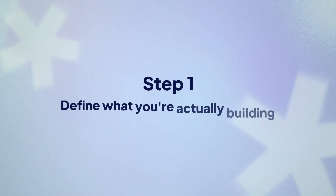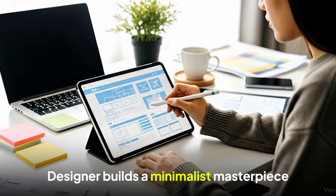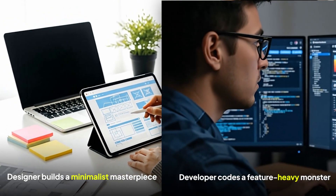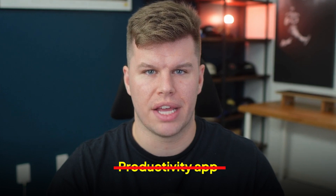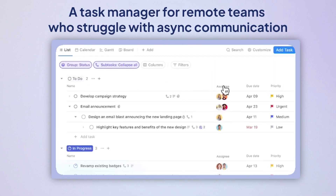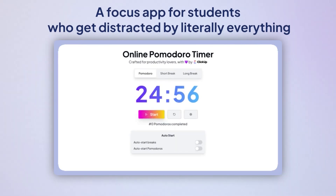Step one: define what you're actually building. Saying 'we're building a productivity app' sounds like you know what you're doing, but what does that actually mean? Generic descriptions are dangerous — they make everyone think they're on the same page, until three months later the designer's building a minimalist masterpiece and the developer's coding a feature-heavy monster. Get specific. Don't say 'productivity app.' Say: a task manager for remote teams who struggle with async communication, a time-tracking tool for freelancers juggling multiple clients, or a focus app for students who get distracted by literally everything.